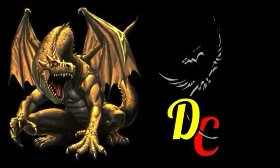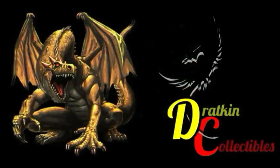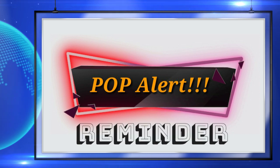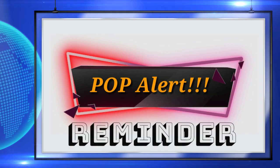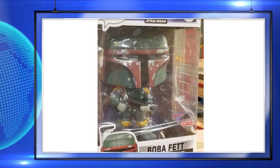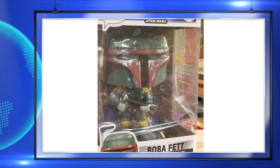The first thing I have for y'all today is a reminder that the 10-inch Target exclusive Boba Fett is releasing this Sunday, April the 19th. This pop is awesome and I can't wait to see it in person. This is probably my favorite out of all the teenage Boba Fetts that have been released.